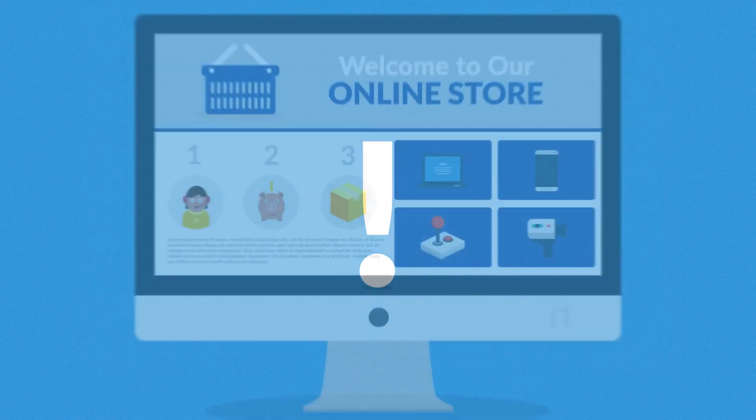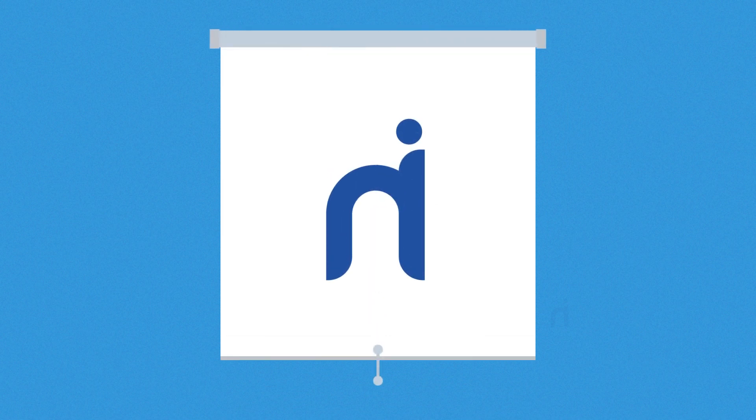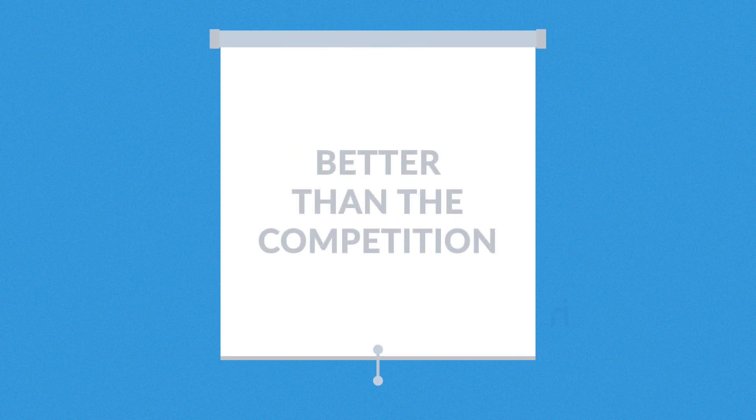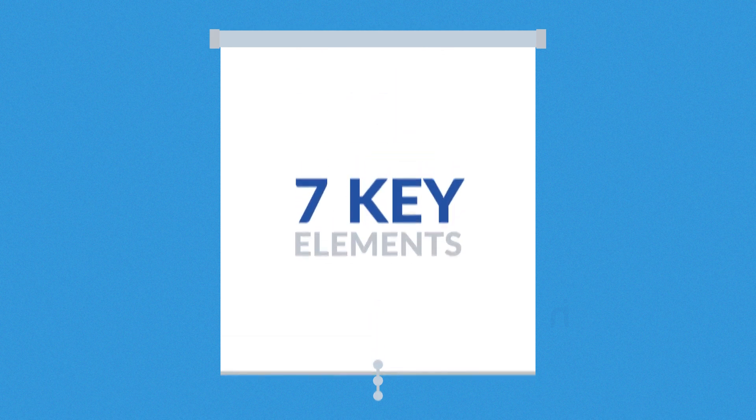However, no matter what you intend to sell, one thing is really crucial here, and that is the online store itself. But no worries, since that's where we come into play. A successful online store has to be better than the competition, and the reason why we believe our stores are better is that all of them respect these 7 key elements.